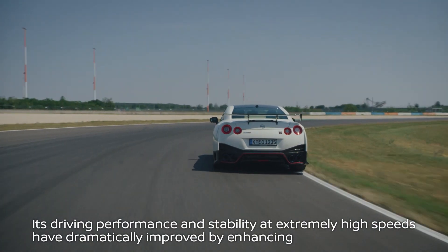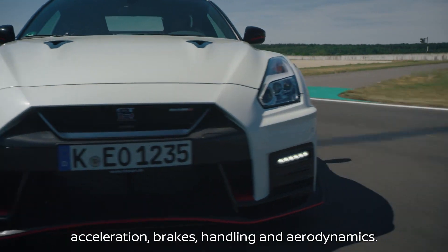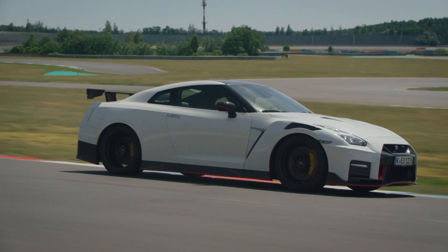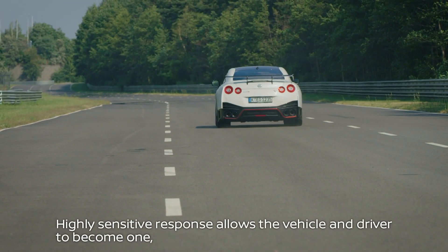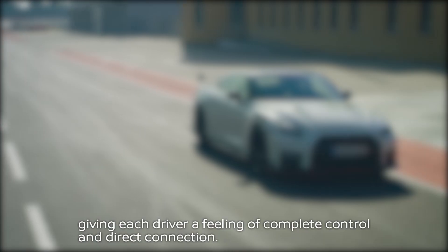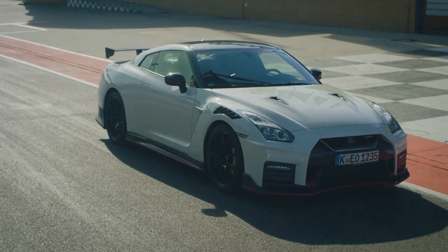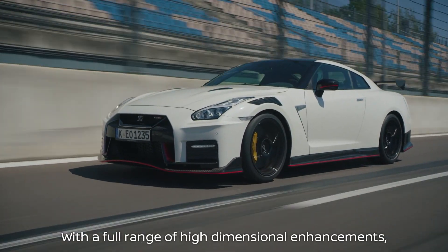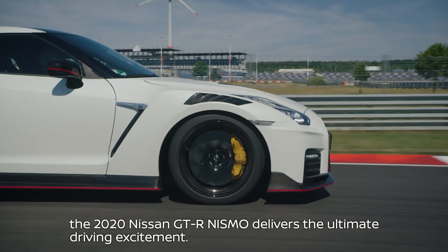Its driving performance and stability at extremely high speeds have been dramatically improved by enhancing acceleration, brakes, handling and aerodynamics. Its highly sensitive response allows the vehicle and driver to become one, giving each driver a feeling of complete control and direct connection with the vehicle. With a full range of high-dimensional enhancements, the 2020 Nissan GT-R Nismo delivers the ultimate driving excitement.